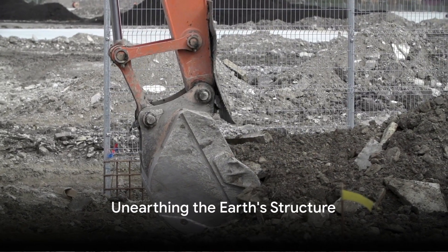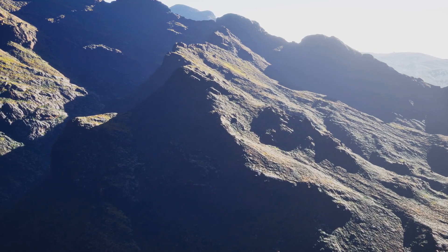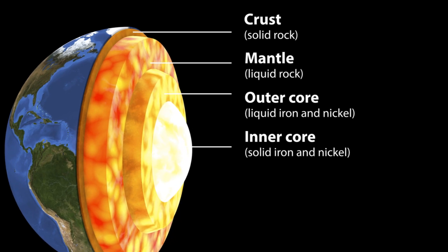Ever wondered what lies beneath the ground you're standing on? Let's dig into it! The Earth's structure starts with the lithosphere, a rigid outer layer that's like the Earth's skin. It includes the crust and upper mantle.